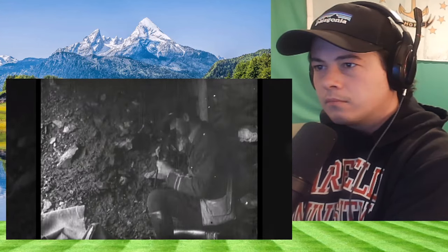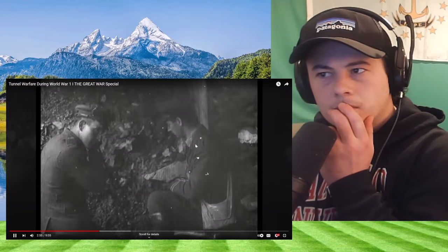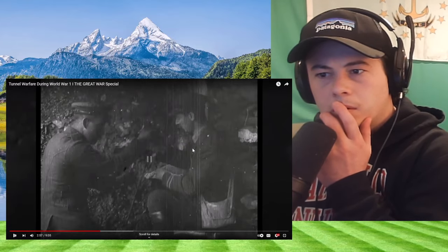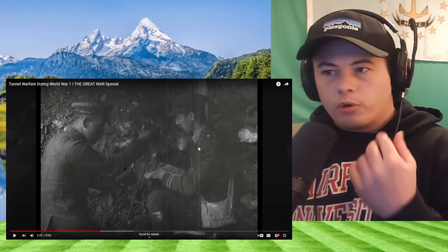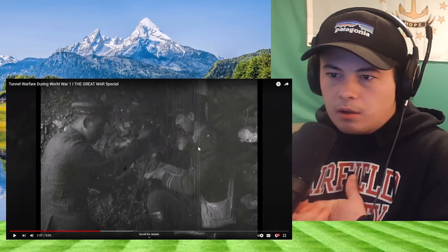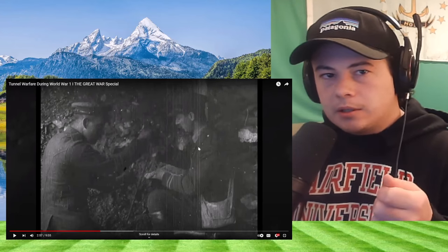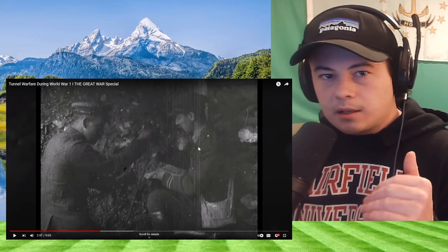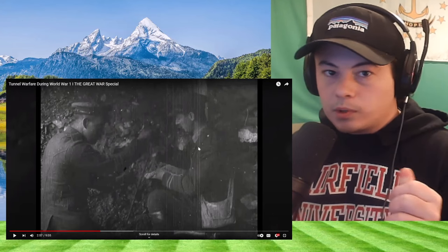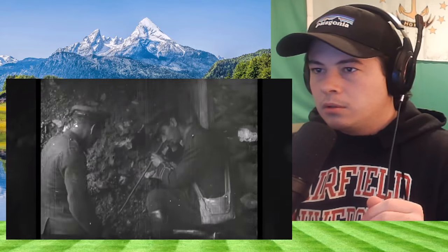Both sides soon developed counter-mining techniques. Initially, this was simple listening devices, like filling oil drums with water and checking for vibrations, or putting a stick into the ground and gripping it with your teeth to check for them. I wonder — for any parts that were going to be really loud where there's a greater chance the enemy might pick it up, would you start a gunfight if it was too quiet, just so any noise the enemy hears that's really the mining, they might attribute to artillery or gunfire noise?